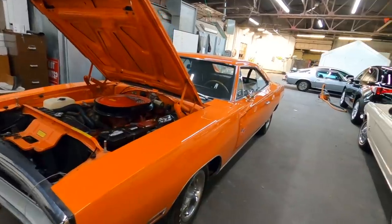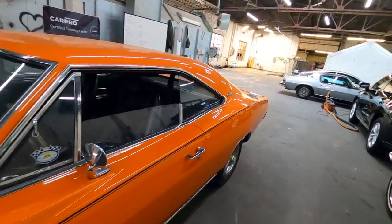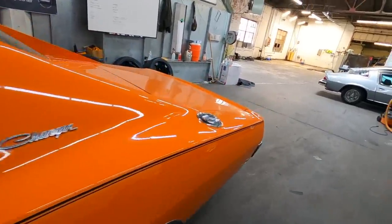How about a 1970 Charger RT? This thing is beautiful — 60-some thousand original miles on this.